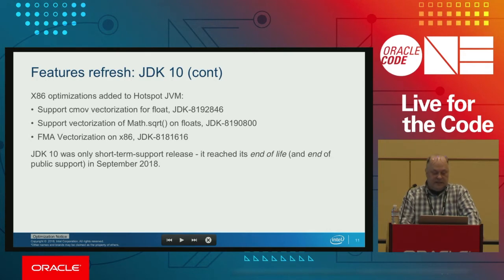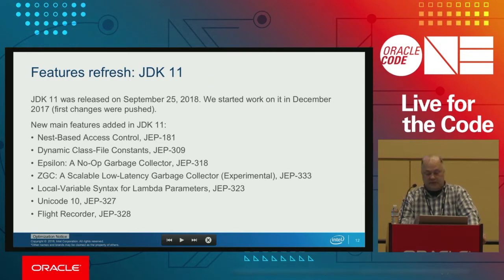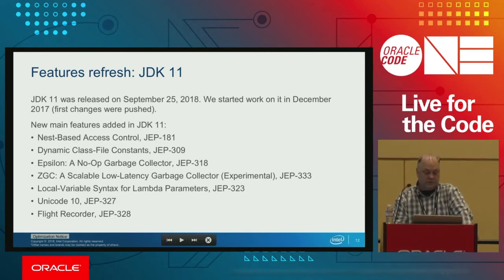x86 optimizations in JDK 10 included vectorization of CMOV, MASQ, and FMA — Vivek will talk about these. JDK 10 is also a short-term release, with end of life at the end of September.